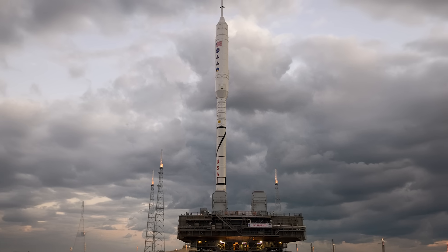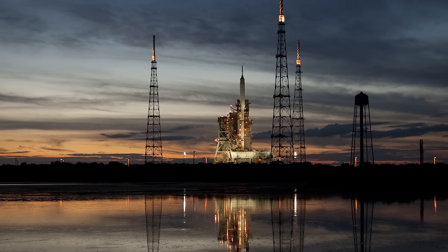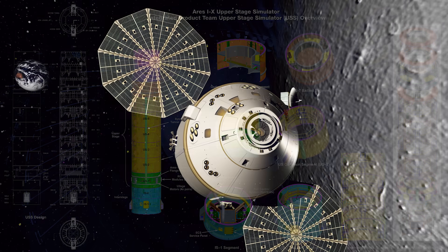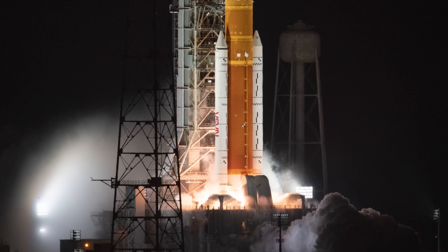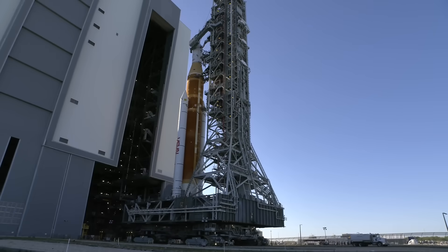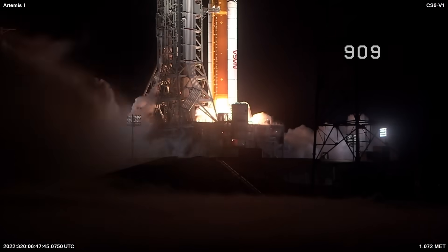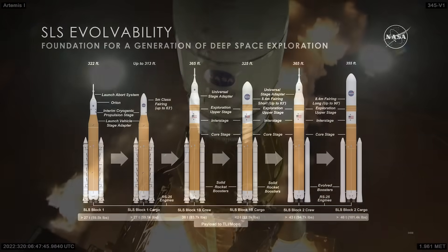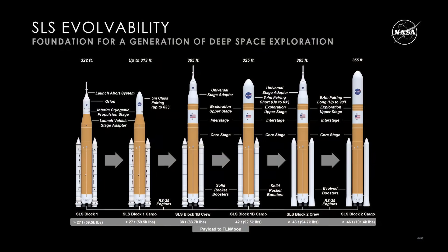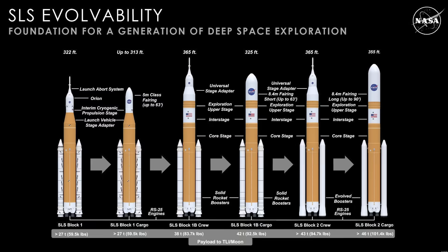Constellation was cancelled in 2010, but it left behind one launch tower and a couple of design concepts for a big rocket and a deep space crew capsule. That original Ares rocket design would become the Space Launch System, and Mobile Launcher 1 would be retrofitted to support the new rocket. But SLS is already a bigger vehicle than the tower was originally designed to handle, so while NASA has been able to make do with the initial Block 1 configuration, they are going to need an entirely new mobile launcher to support the Block 1B upgrade.